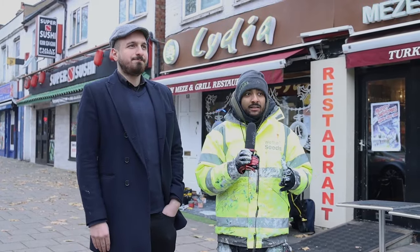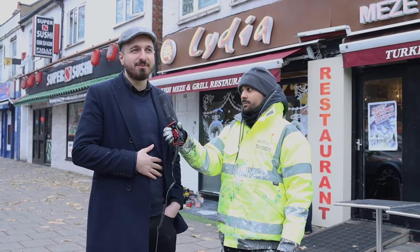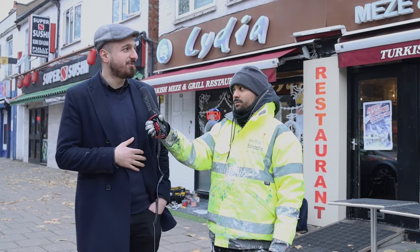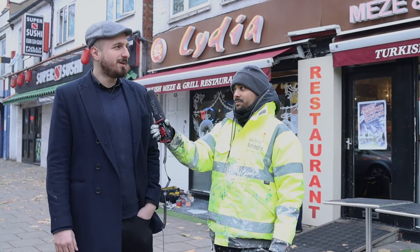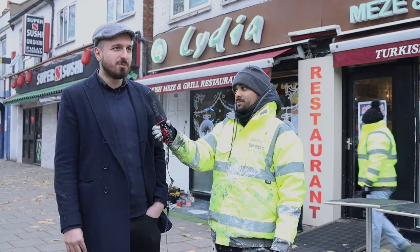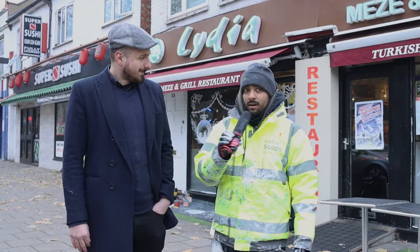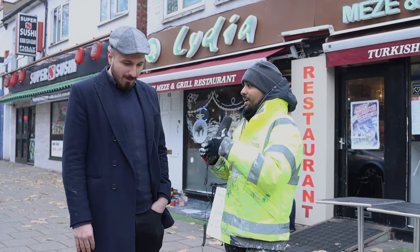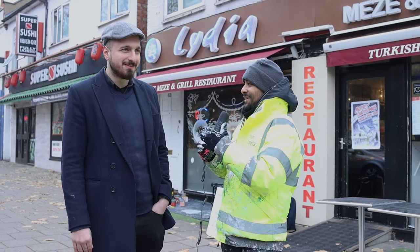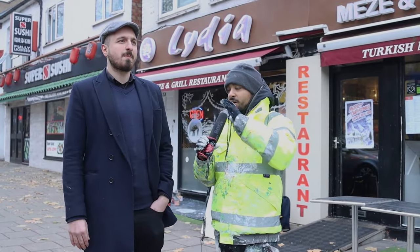Obviously you've been here quite some time — what are your thoughts on the North London community and how have they been for you? Well, speaking about Chingford specifically, we love Chingford and the community knows us. Around 70 to 80% of our customers are locals. And I can see that entrepreneurial spirit in you — so what do you think the future of Lydia is, and what are your plans to bring Lydia to the forefront of Turkish cuisine?